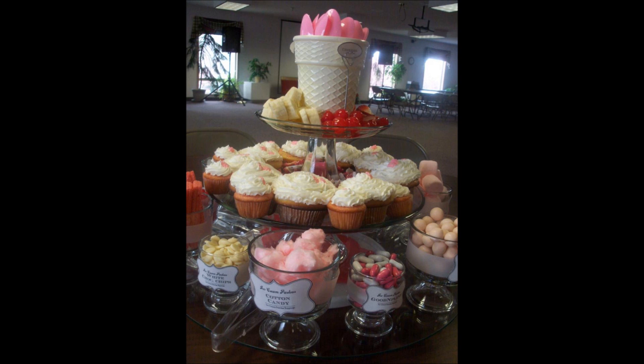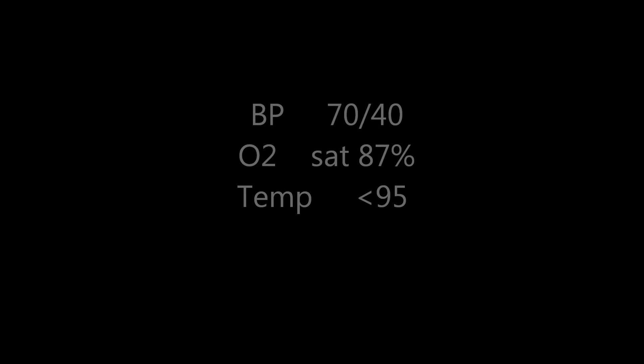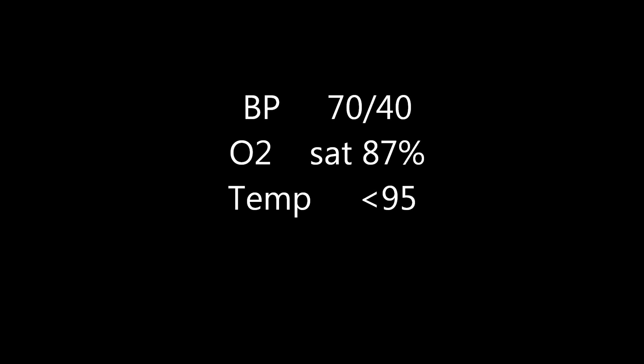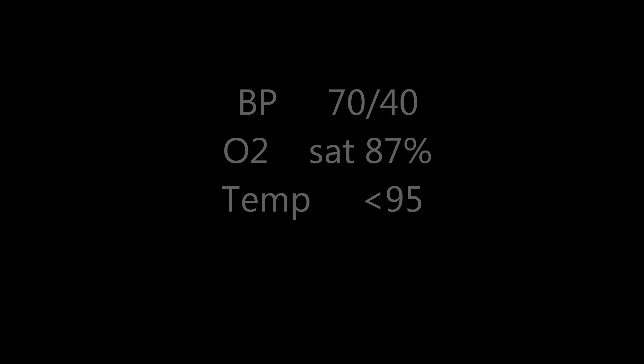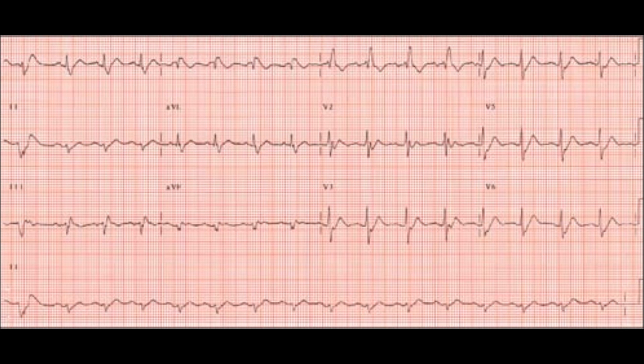The previous vital signs received from the ED are as follows: blood pressure 70 over 40, patient is already receiving a bolus of IV fluids; O2 sat of 87%, patient is already on a non-rebreather mask; temperature of 95 degrees Fahrenheit, bear hugger is already on from the ED. You also receive report that there is a wide QRS, though most of the 12 leads on the patient's EKG monitor show normal sinus rhythm in the 70s.